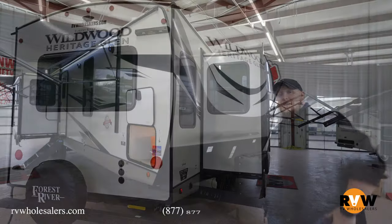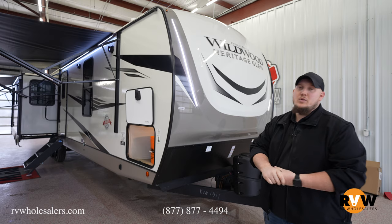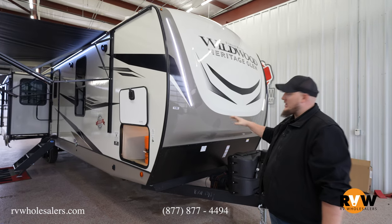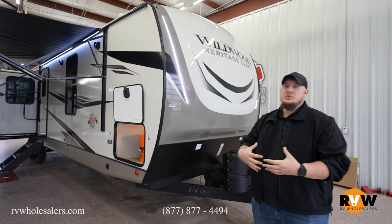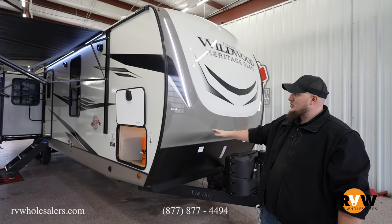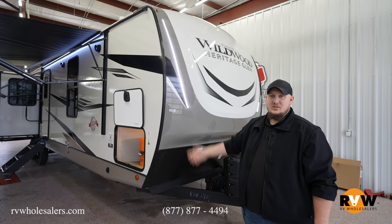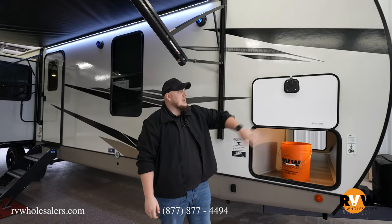Here we are outside of the 2023 Heritage Glen 308 RL. This is one of my favorite campers — great for the family or just great for couples, just depends on your camp style. This camper is 38 feet 11 inches, so basically 39 feet. Let's take a walk around and see what all we have to offer.